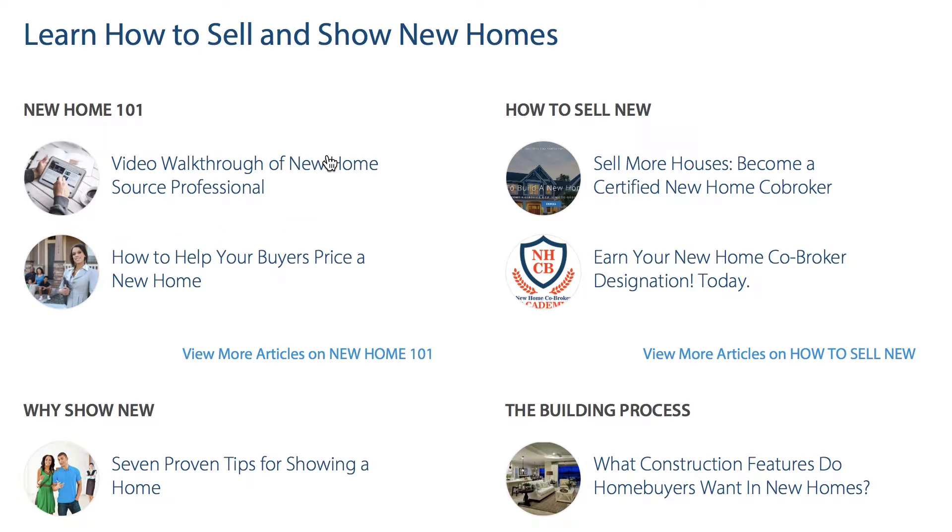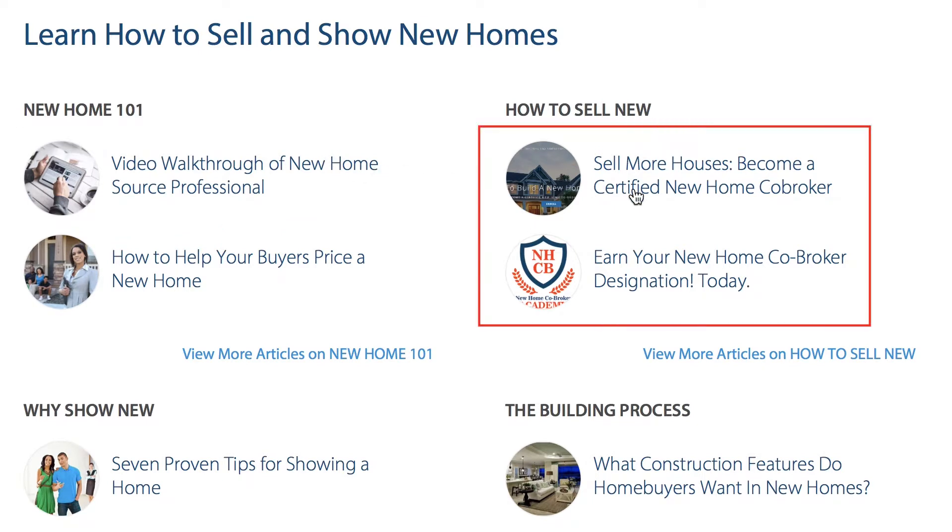If you're interested in becoming a new home specialist, we've also partnered with the New Home Co-Broker to give all New Home Source members a discount on this accredited course. Click this link if you want to know more, and it will give you a code for the discount.